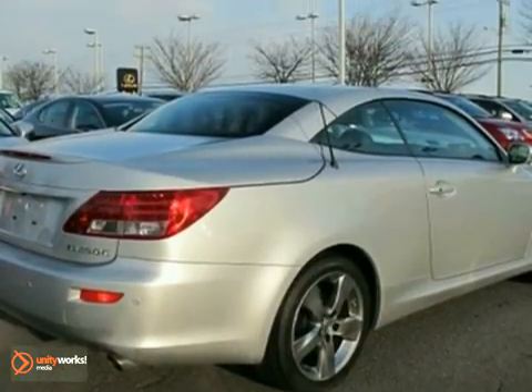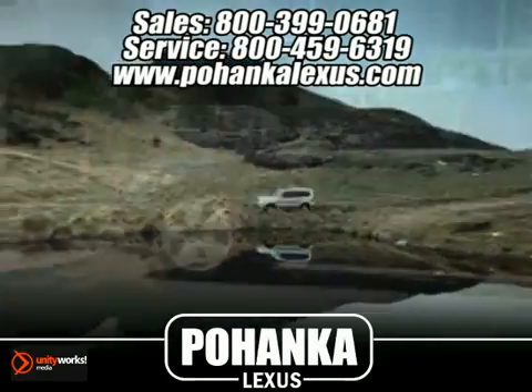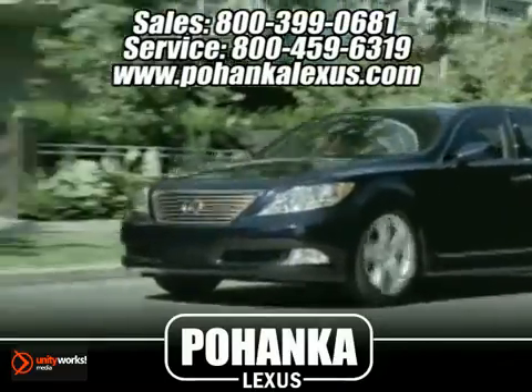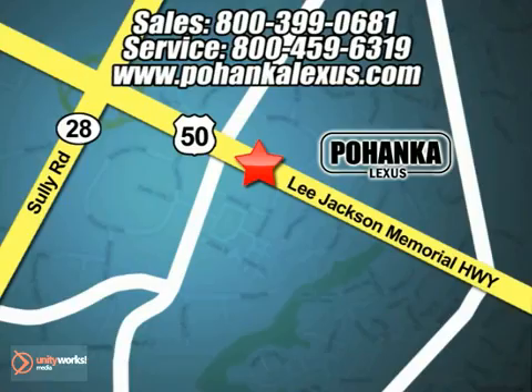Come and take a look. Great service, great selection, and low prices. That's why Pohanka Lexus of Chantilly is a great place to buy a car. Conveniently located at 13909 Lee Jackson Memorial Highway in Chantilly.